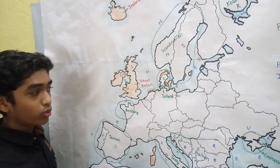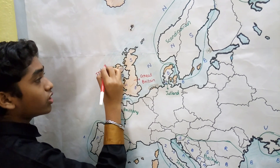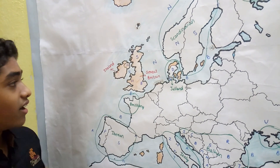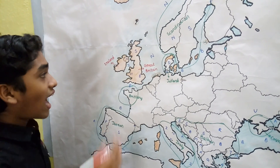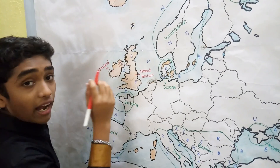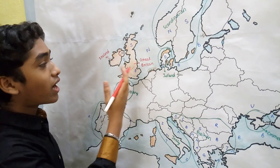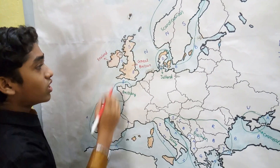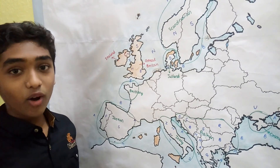The third largest island of Europe is Ireland. Note that the island of Ireland is different from the country of Ireland. The Ireland country occupies only part of the island, while the island of Ireland also includes Northern Ireland, which is part of the United Kingdom.